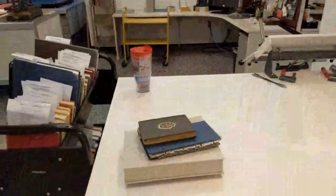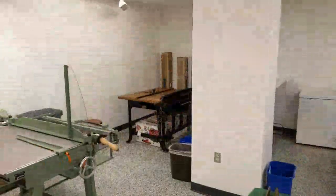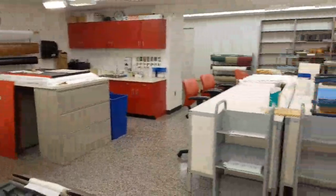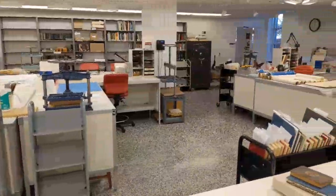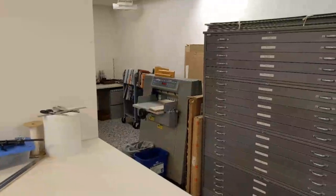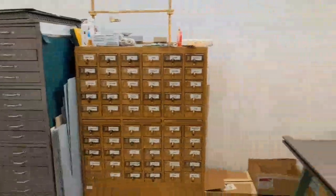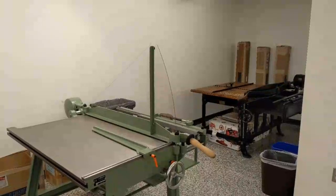That renovation gave us a brand new conservation lab. I'm going to show you that. This is our conservation space — some benches, some books, some equipment. I will show you this equipment, what it does, and I will show you some of the supplies and treatments that we also work on here in the lab.